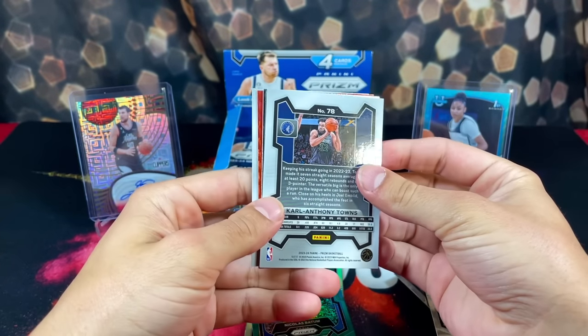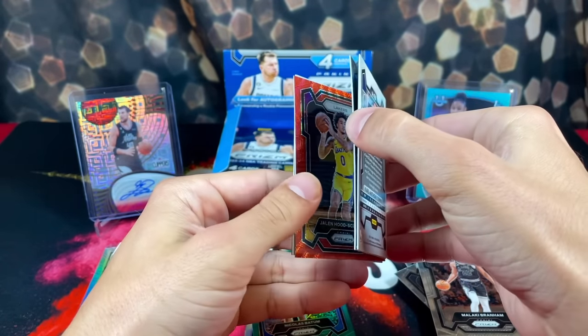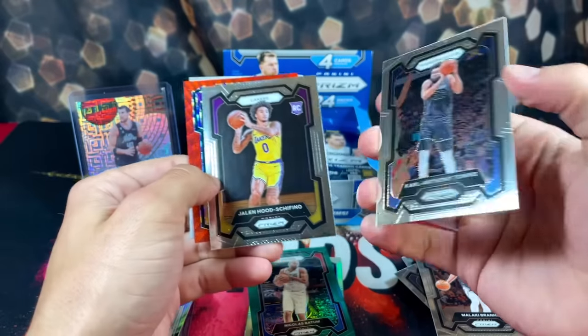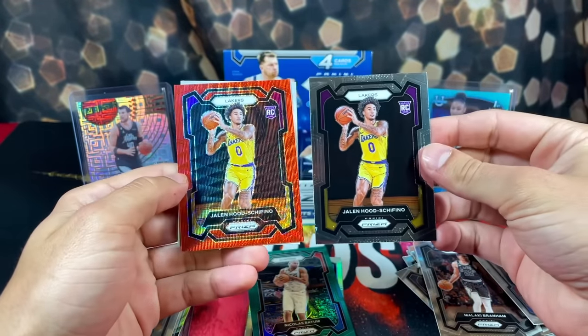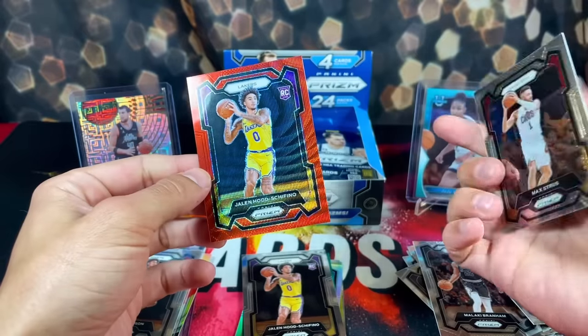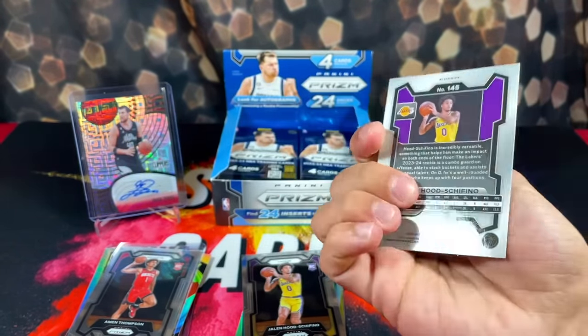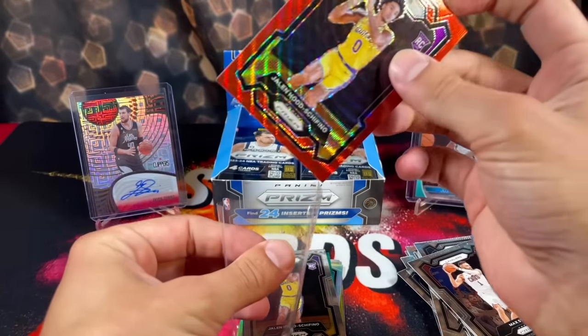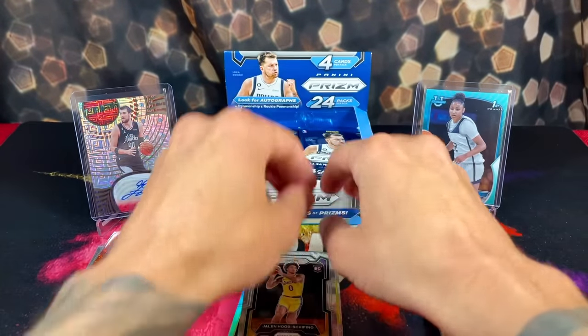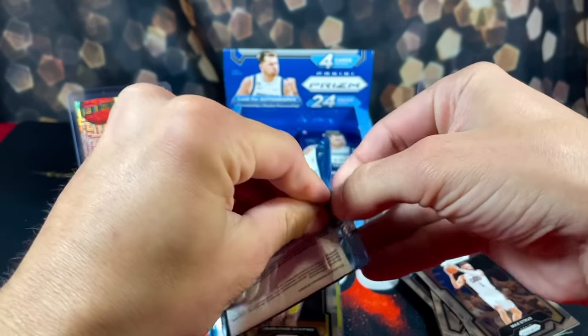Trying to get a good rip on these packs. Keeping it pushing — oh, we got a red ruby wave! That looks incredible. These cards are sticking together — Big Hat and then back-to-back Jalen Hood-Schifino. These red waves are disgusting. If these are the parallels we get to chase after in these boxes, I say it's well worth the hunt. Imagine pulling a Victor red wave or ruby wave — it'd be a nasty card.